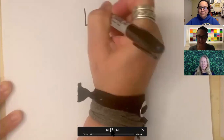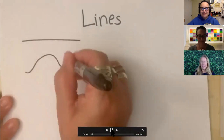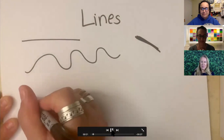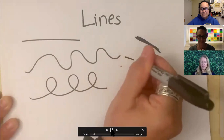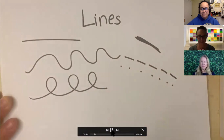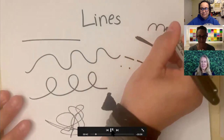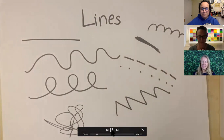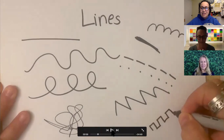Lines! We know lots of different kinds of lines. We know straight lines. We know wavy lines. We know thick lines, loopy lines, dotted lines, and dash lines. We know messy lines, bumpy lines, zigzag lines, and we also know castle lines. I'm kind of excited to see how we use these lines to make flowers.